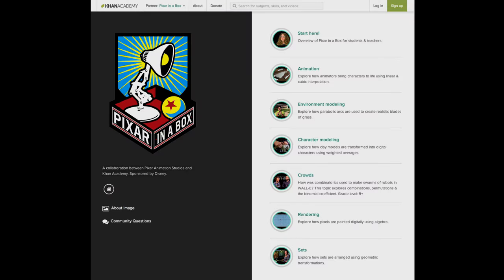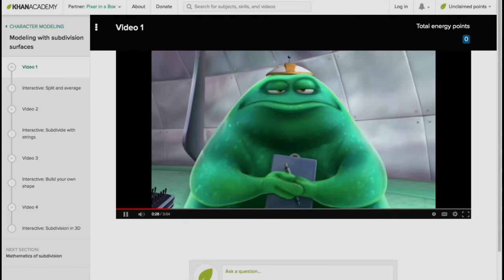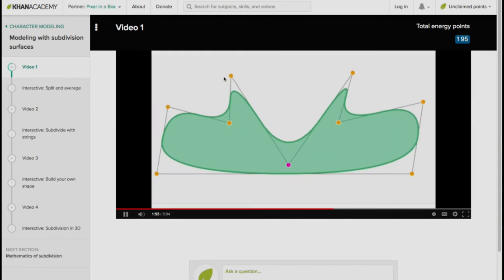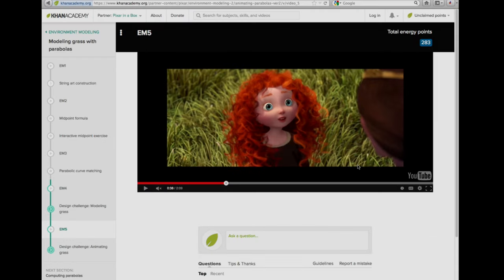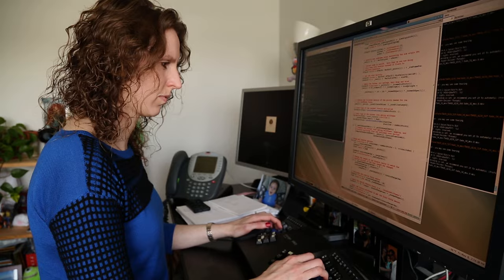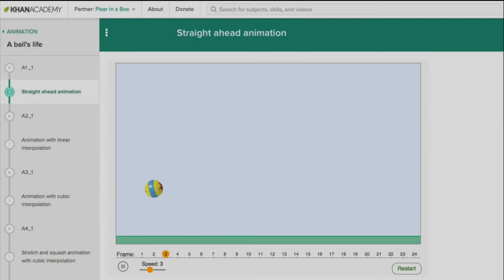Pixar in a Box will introduce you to some of the fundamental skills we use to make our movies. There are examples of real-life film challenges that show how an artist's idea can create a tidal wave of technical creativity, and how technical advances can inspire artists to think of new ideas to bring to the screen. You'll meet artists, scientists, animators, coders, sculptors — all kinds of different people. And most of them use skills you may already be learning in school, but here in the Box, you can see how we use those skills to make cool stuff.